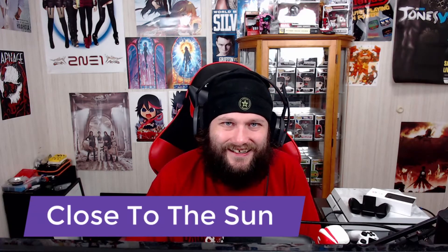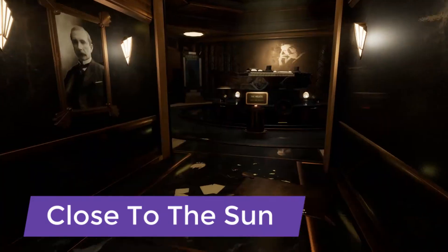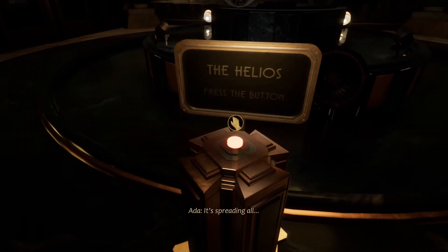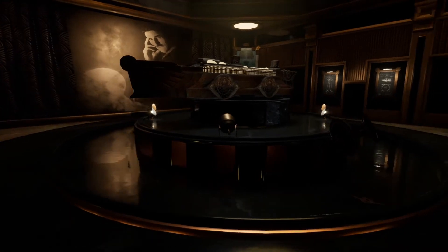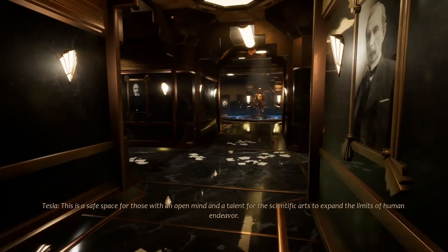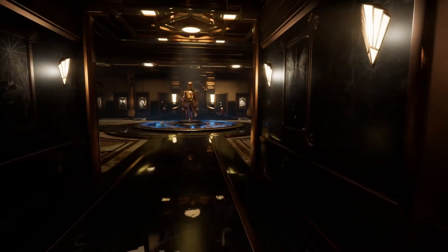Close to the Sun is a horror game that came out in 2019. The Metacritic score is 66, it's about $20, and you're looking at about four hours of gameplay. It's kind of like a walking simulator, but there's a little more to it — no combat, but you'll have some chase scenes and a pretty decent story.